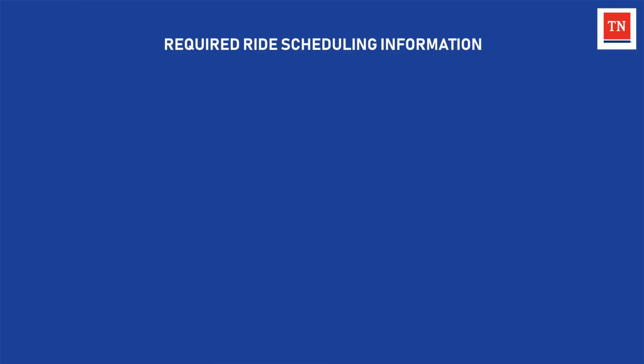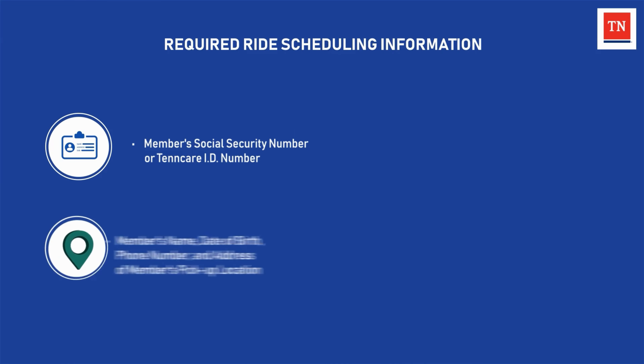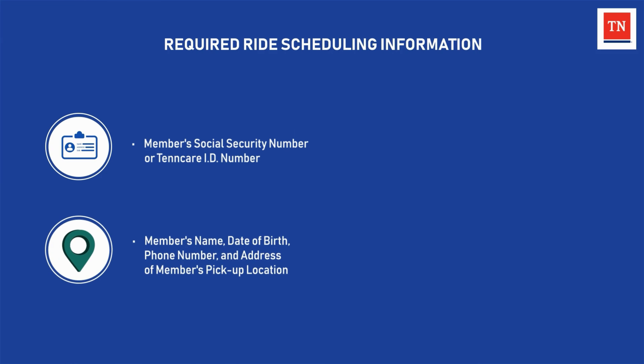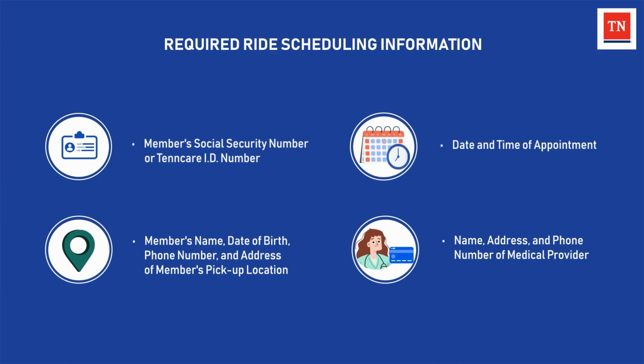To schedule a ride, the member must provide a social security number or TennCare ID number, the member's name, date of birth, phone number, and the address where the member would like to be picked up, the date and time of the member's appointment, as well as the name, address, and phone number of the member's medical provider.